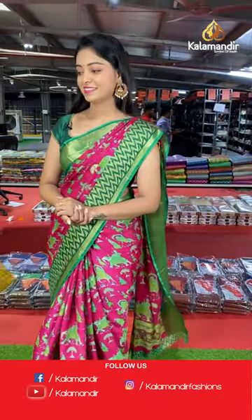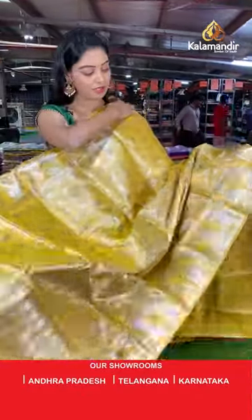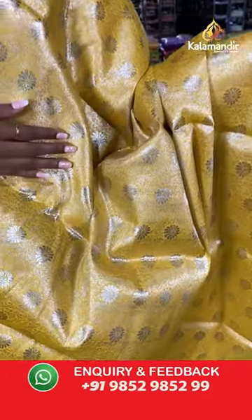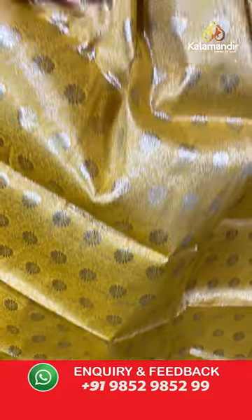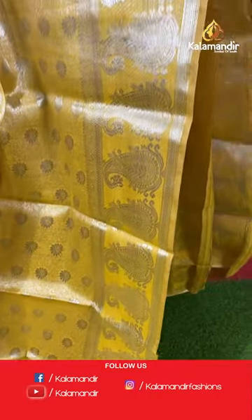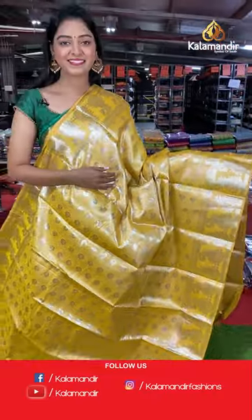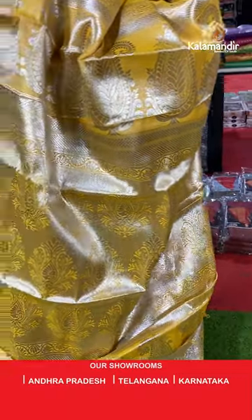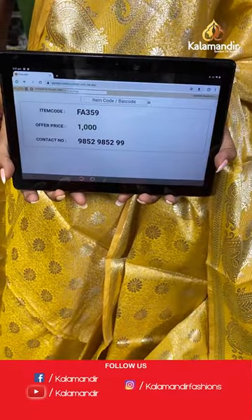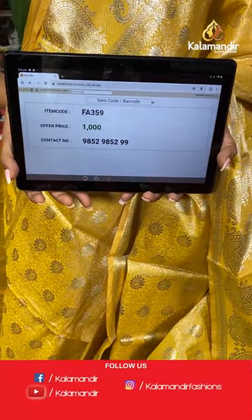Nice yellow color saree with complete silver zari. All over the body has floral zari in silver. Border with mango design in silver zari. Nice silver zari pallu in floral design. Same color zari blouse. Saree code FA359, offer price 1000 rupees.